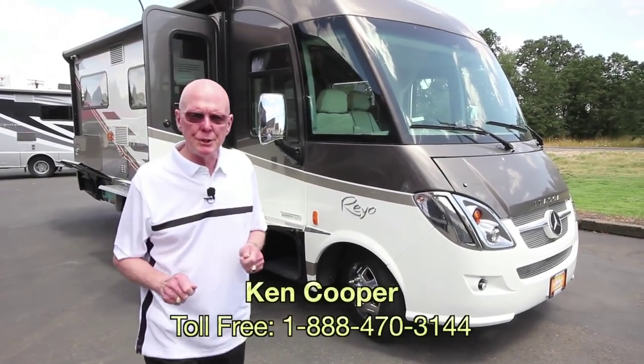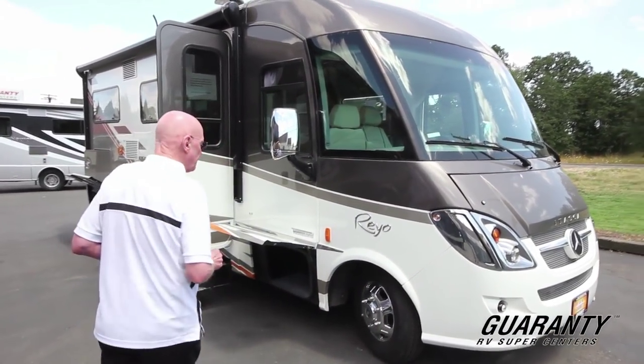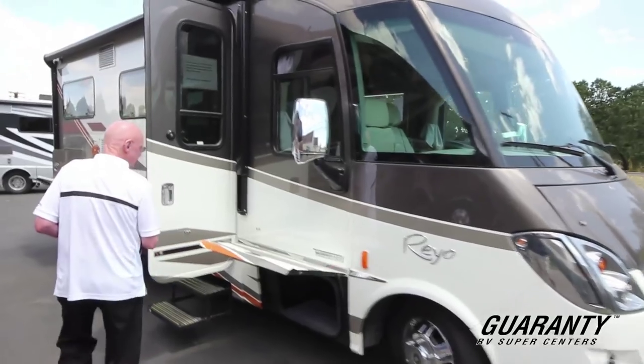Hi, I'm Ken Cooper with Guaranty RV Center in Junction City, Oregon. Today I'd like to share with you this brand new 2016 Itasca Rayo 25P. Come on inside.